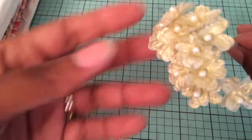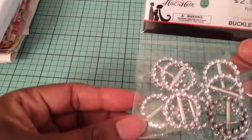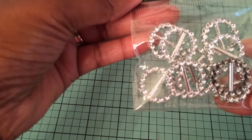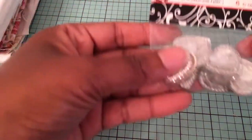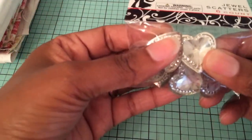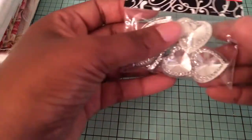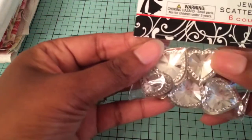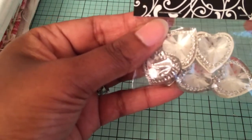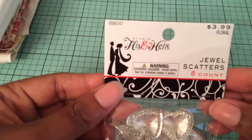I figured they'll be real cute at Christmastime on a card. And I also picked up some ribbon buckle sliders — they were $3.00, so I got them for $1.50. That's a pretty good tin for $1.50. And I hadn't seen these before — these are little jewel scatters, but they're little heart-shaped bling. It's pretty thick; I love the size of them. They have sort of a little shiny area right in the middle, and it looks like they have bling around the heart.